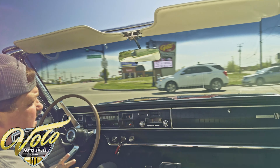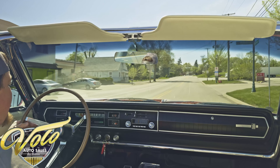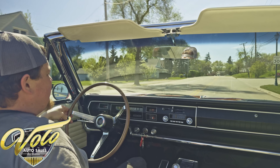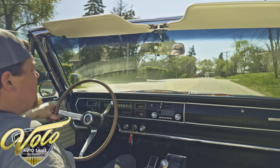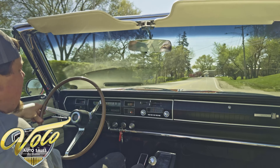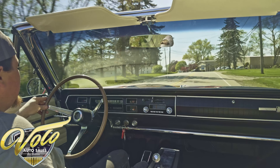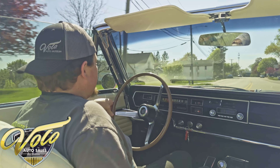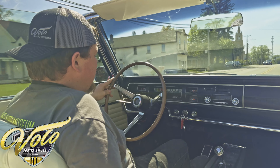Effortless power steering, brakes feel good. Come out and test drive it yourself. Contact our sales department — Joe and Eric will be more than happy to help you. If you need to fly in, we're only a half hour outside of O'Hare International Airport, just outside of Chicago.